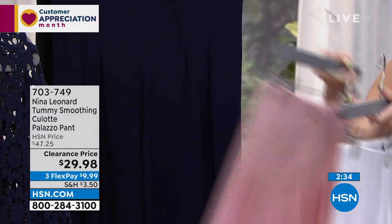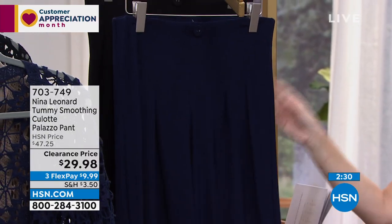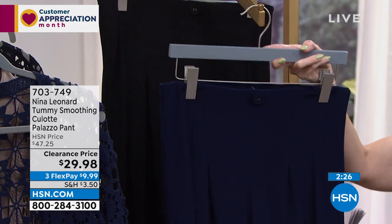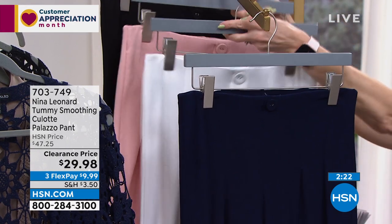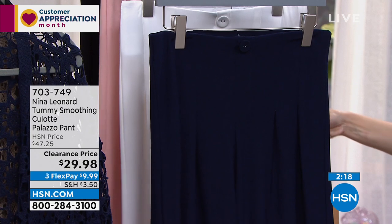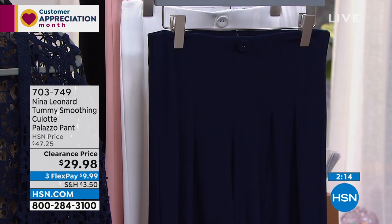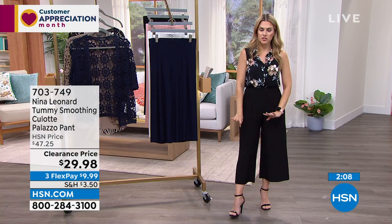We also have it in navy — great if you like denim but don't want denim shorts. And classic black. Sizes run true to size, extra small through 3X. I'm wearing the extra small; the inseam is 22 inches. I'm barely 5'2" — still debating between 5'1" and 5'2".